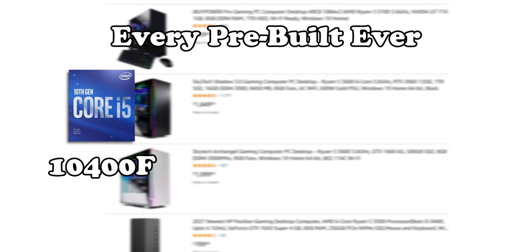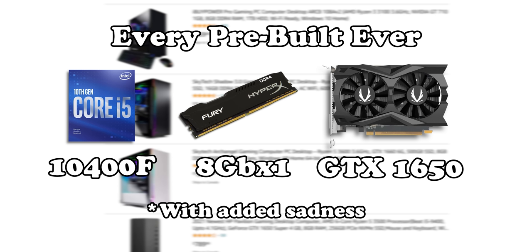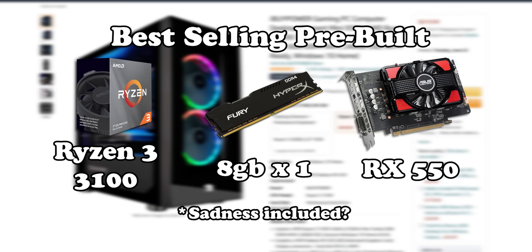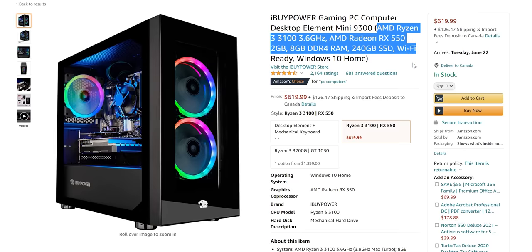I thought it was just going to be the standard i5-10400F with a single 8GB stick of RAM and a GTX 1650 in it for around $850. However, the specs were actually completely different. It seems like the most popular gaming system on Amazon is this iBuyPower system for about $600 that has a Ryzen 3 3100 in it, what I assume to be a single 8GB stick of RAM, and an RX 550 graphics card — a hardware configuration that I've never interacted with before, so I'm really excited to check out this system.